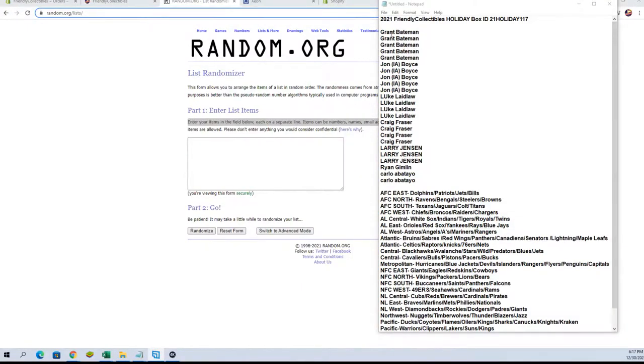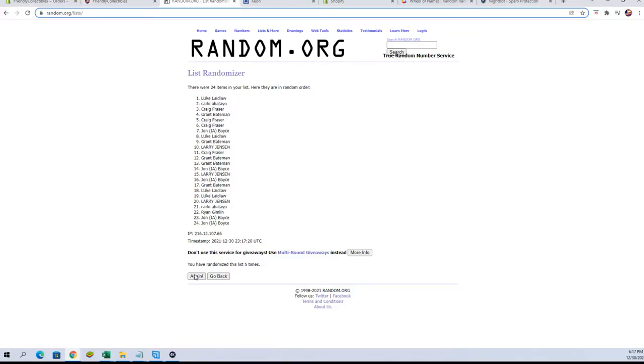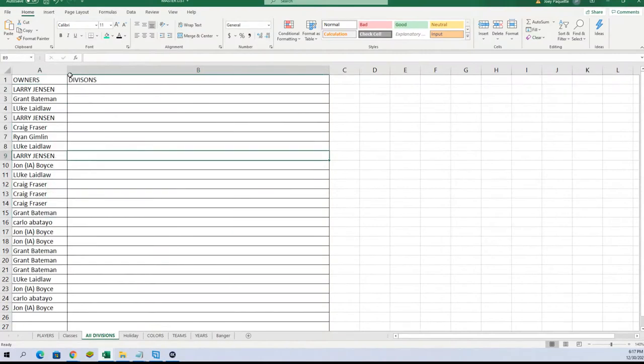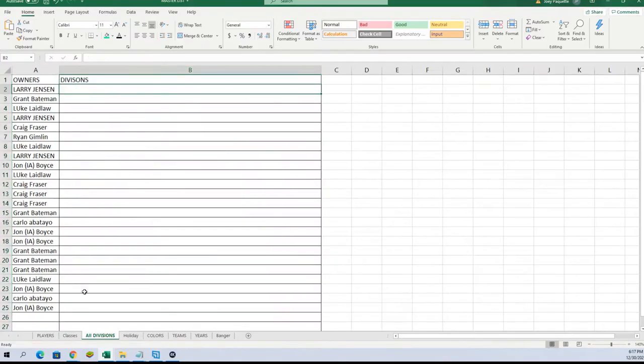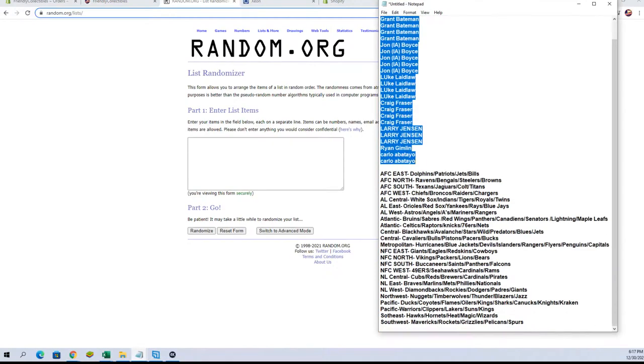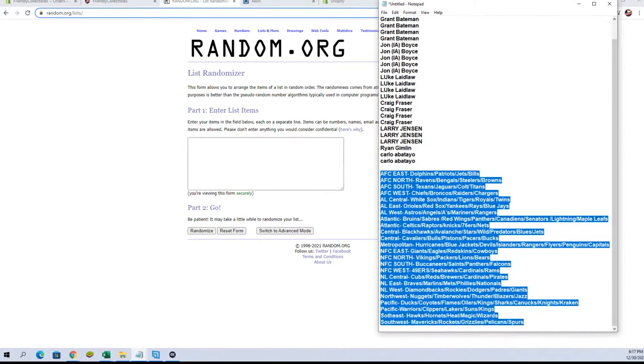24 flip names and division seven times each. All right, Larry J to John B. And let's do divisions next tonight. All right guys, AFC's to the Southwest.